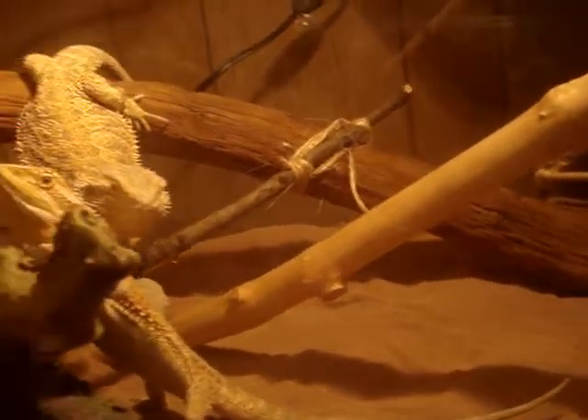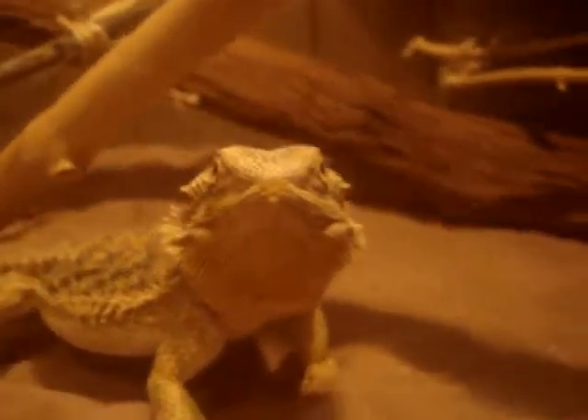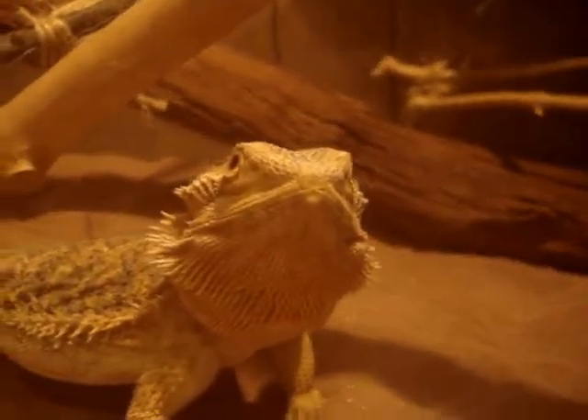Spike's trying to give a show, flaring his beard at the camera. If you have any questions, comments, or concerns about any of our other pet videos or anything else, we want to make a video for you. Thanks for watching and have a great day.